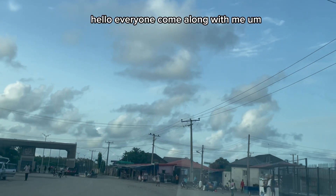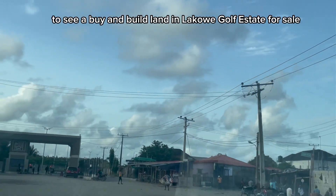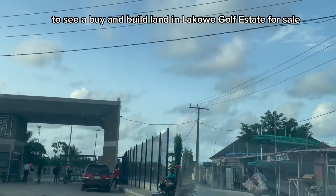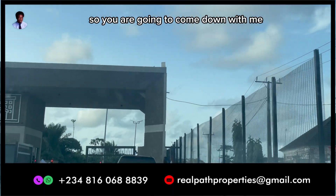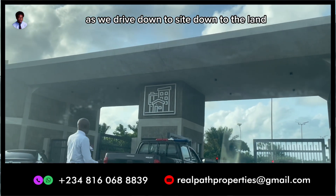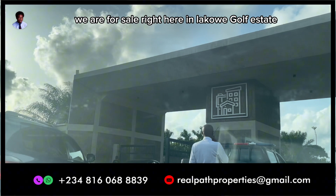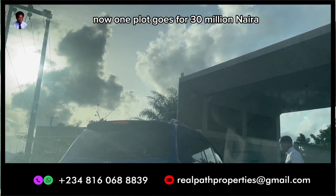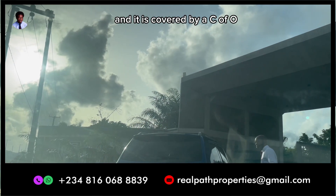Hello everyone, come along with me to see a buy-and-build land in Lakwe Gulf Estate for sale. You are going to come down with me as we drive down to site — to the land we have for sale right here in Lakwe Gulf Estate. One plot goes for 30 million Naira.